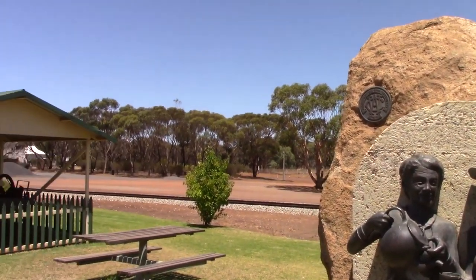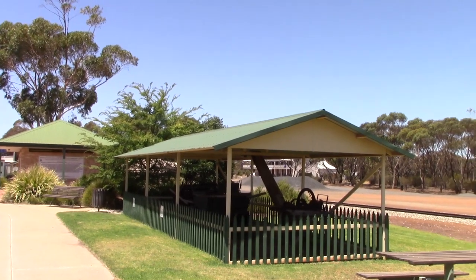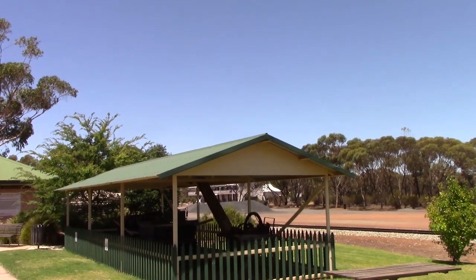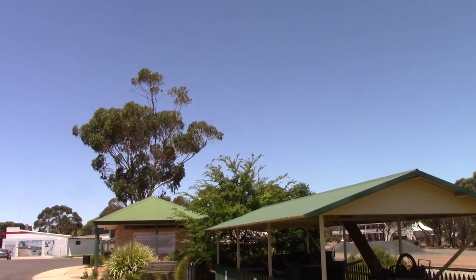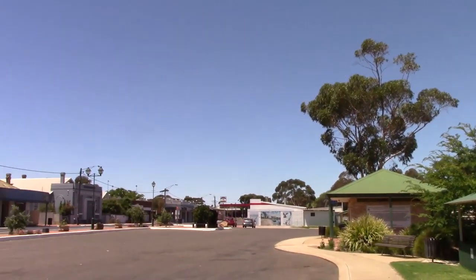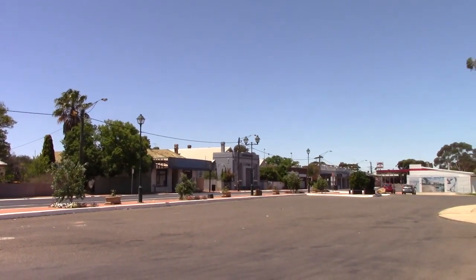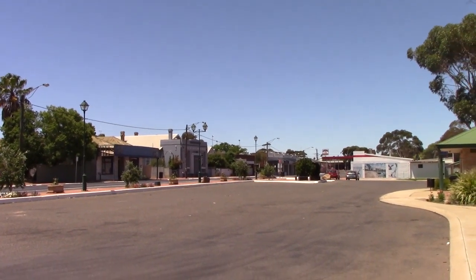It's a lovely little picnic area with replicas of the old machinery, and there are toilets available. This is part of the Damoyan Historical Walk, where you can see plaques showing what used to be the town.